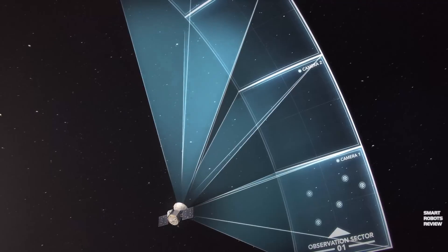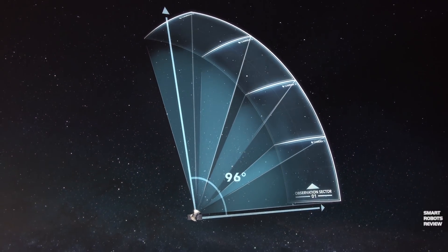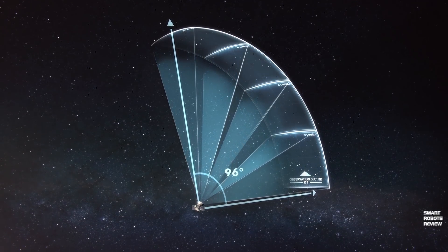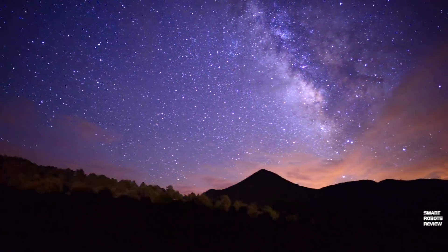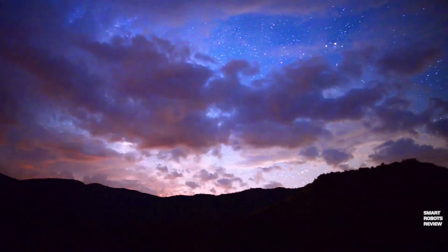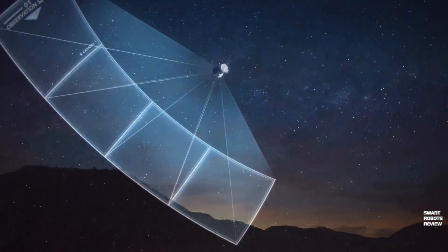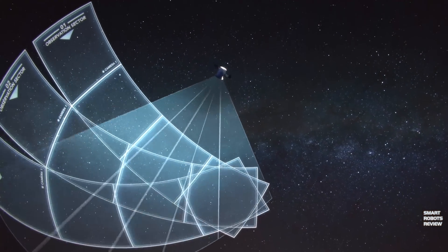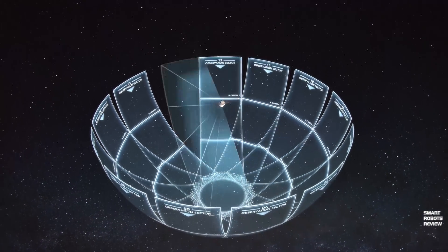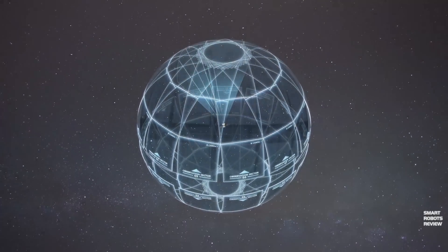TESS has these cameras arranged to view a vertical strip of the sky called an observation sector. It will monitor that observation sector for about 27 days before rotating to the next one, covering first the south and then the north, to eventually map 85% of the sky. NASA continues to say that this coverage is about 350 times what Kepler first observed, making TESS the first exoplanet mission to survey almost the entire sky.